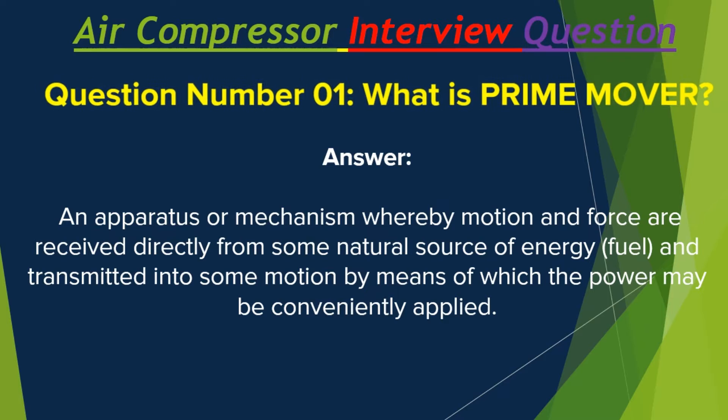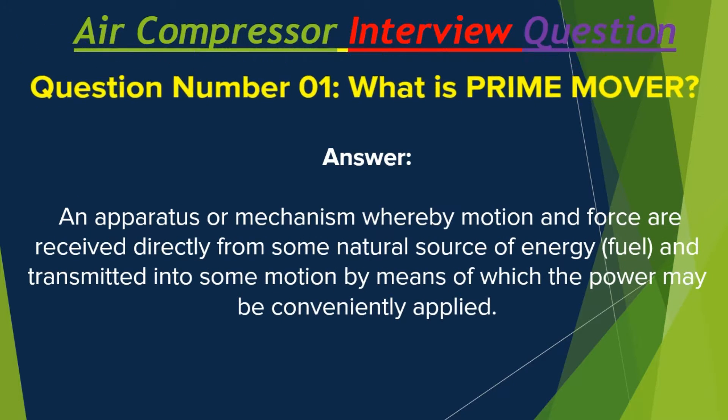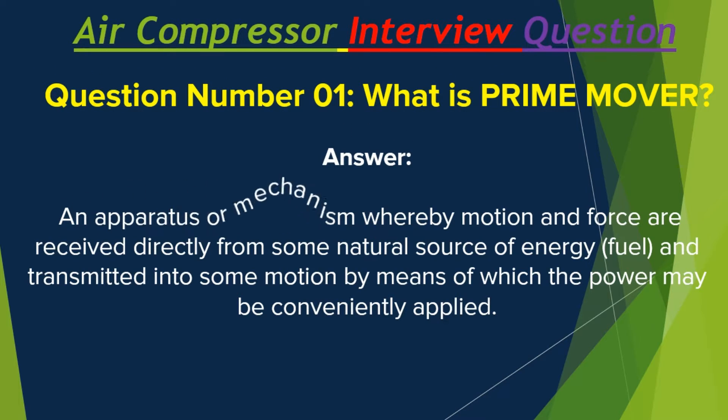Question number one: What is a prime mover? Answer: An apparatus or mechanism whereby motion and force are received directly from some natural source of energy or fuel, and transmitted into some motion by means of which the power may be conveniently applied.